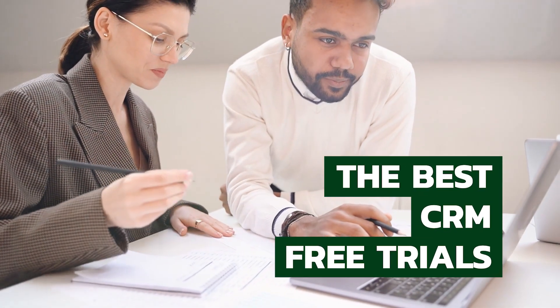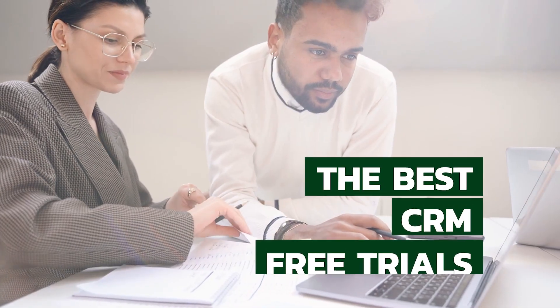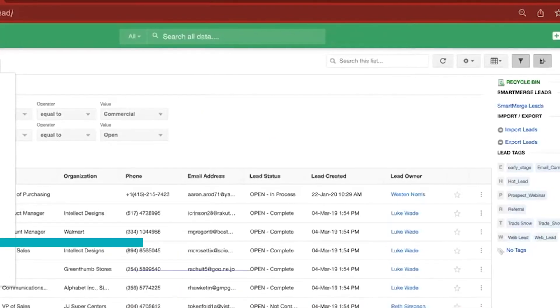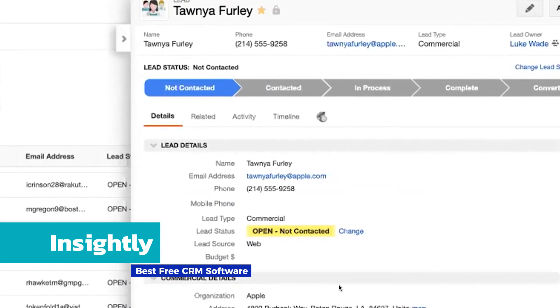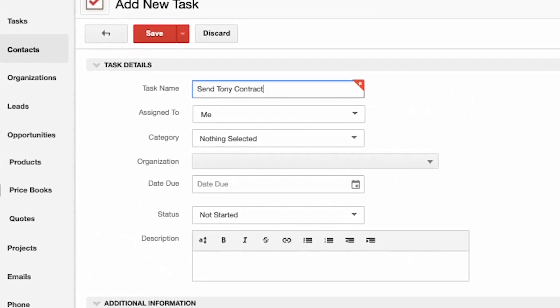In addition to fully free options, we've included a couple others that have a particularly impressive free trial to consider. Insightly does not offer a free plan; however, they do offer a free trial for every subscription tier. It's a bold decision, but one that demonstrates confidence in their product.